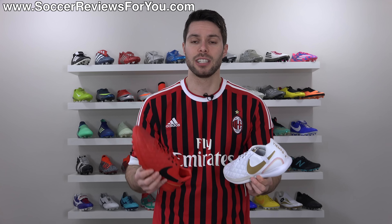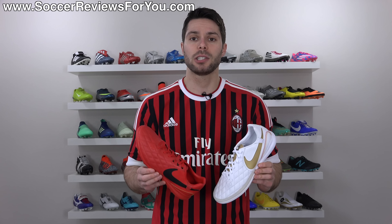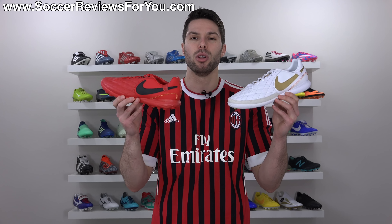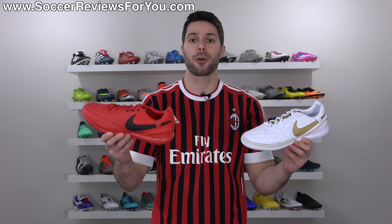If you're interested in a pair of these for yourself, I'll leave a little pop-up on screen, or you can click the first link down below. That'll take you to the review page on my website, where you'll find Buy It Now links with exclusive SR4U coupon codes, where you'll be able to pick these up below their normal $105 retail price in either the white or the red in both the indoor and turf variations.